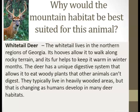Why would a mountain habitat be best suited for this animal? Here we have a white-tailed deer. A white-tailed deer lives in the northern regions of Georgia and its hooves allow it to walk along the rocky terrain. Its fur helps keep it warm in the winter months. The deer has a unique digestive system that allows it to eat woody plants that other animals can't digest.